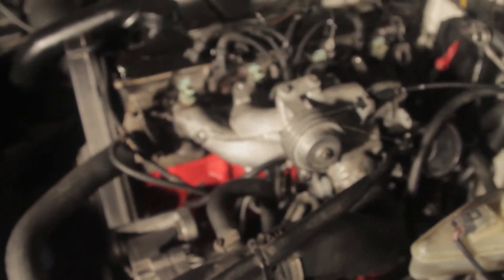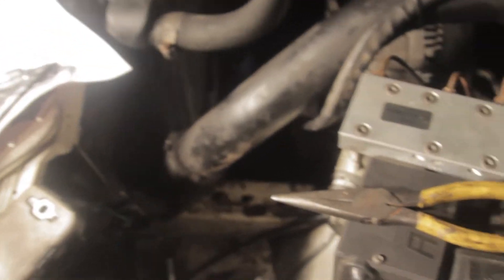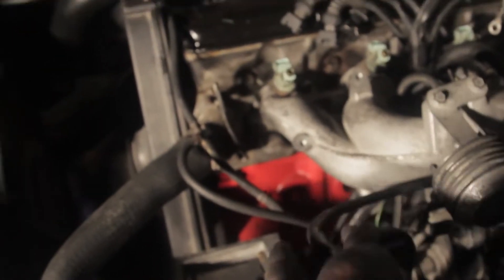Got the engine in, transmission's all bolted up, all that shit's done, don't have to touch that. It's pretty much just the engine side. I just need to do injectors, fuel rail, mount the battery, mount the body and engine grounds, and fuel pressure regulator.